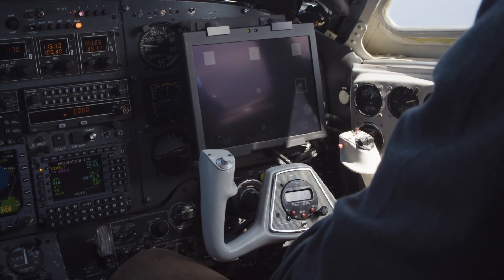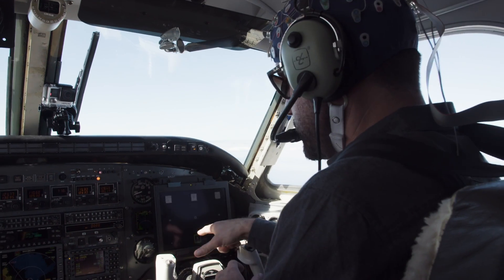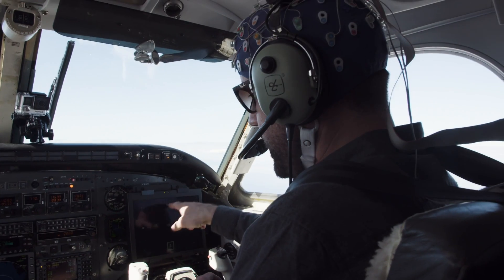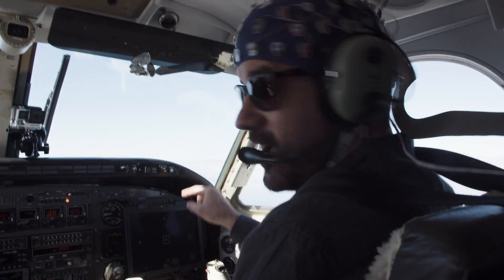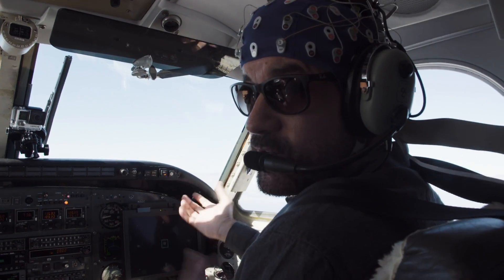In front of me is a grid with a series of commands. All I'm doing is focusing on this screen. At the moment the green box is around the descent. I've got climb, left, descent, right, and level flight in the middle. I just have to focus really hard to concentrate on one of those commands, and the plane will do my bidding.